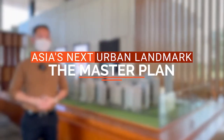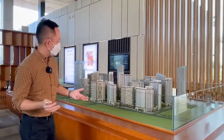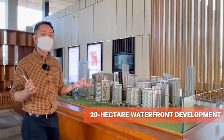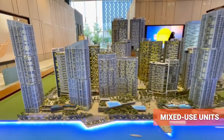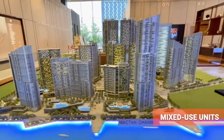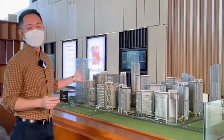You want to start? Let's go! So, what is Mandani Bay? Mandani Bay is a 20-hectare waterfront development which will have mixed-use units — mixed-use units being residential, offices, and retail. As you can see here, it will be a city within a city.